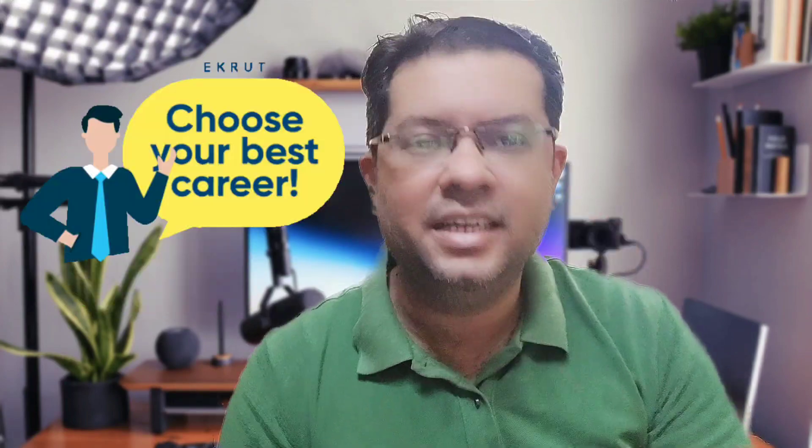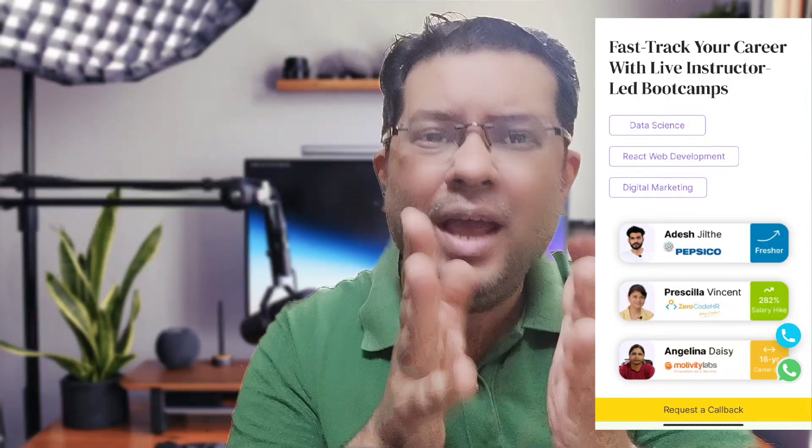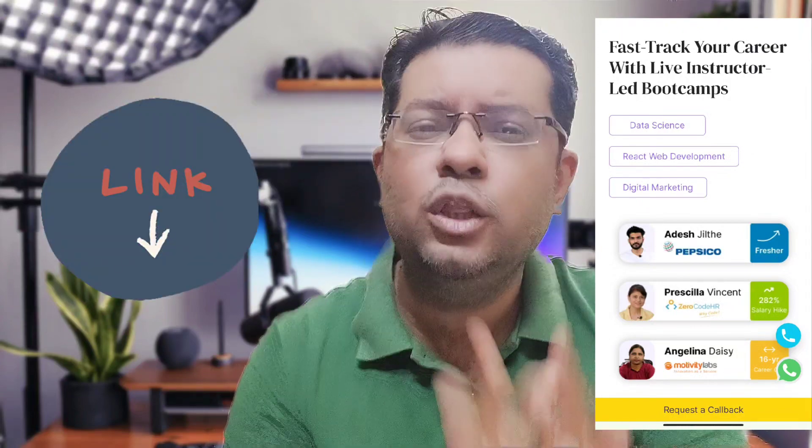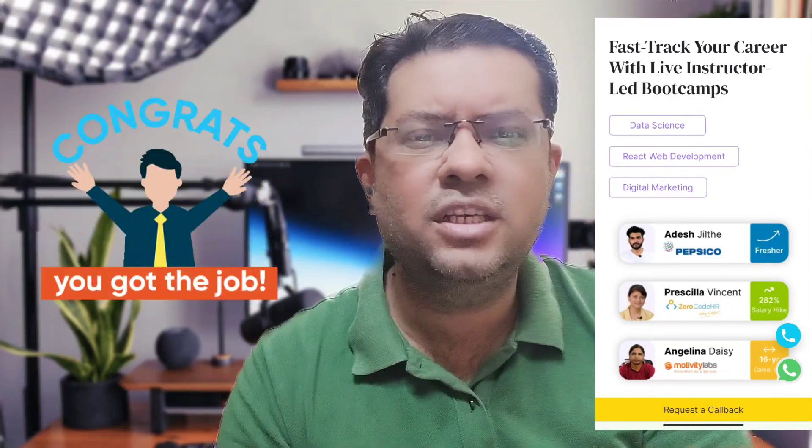If you are looking to play a vital role in the data analytics industry, Odin School has an exceptional data science bootcamp with a free demo to help you crack into the world of data science with no coding experience. Do check out the link in the description — there are a lot of success stories related to that.